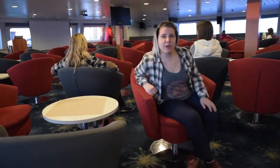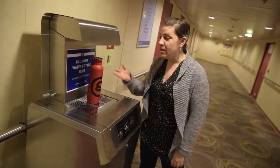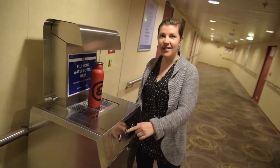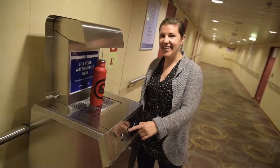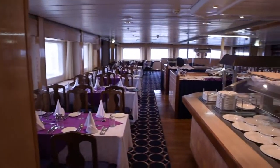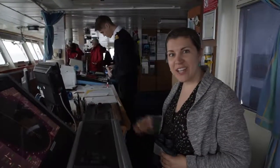This is the discovery lounge where we have all of our lectures and recaps. And these are our complimentary water bottles and filtered water station. This is the Albatross dining room. And this is the bridge. See you.